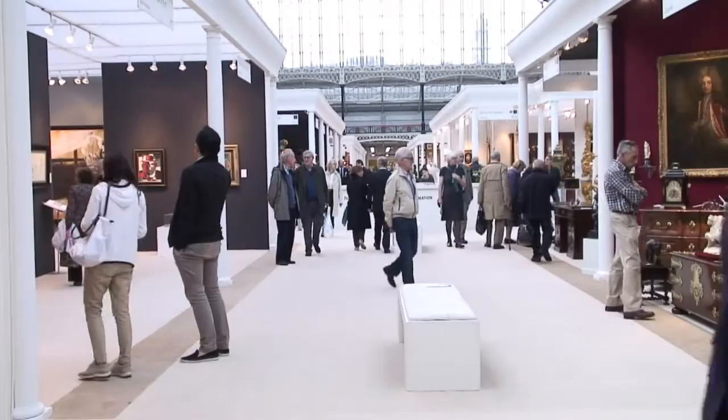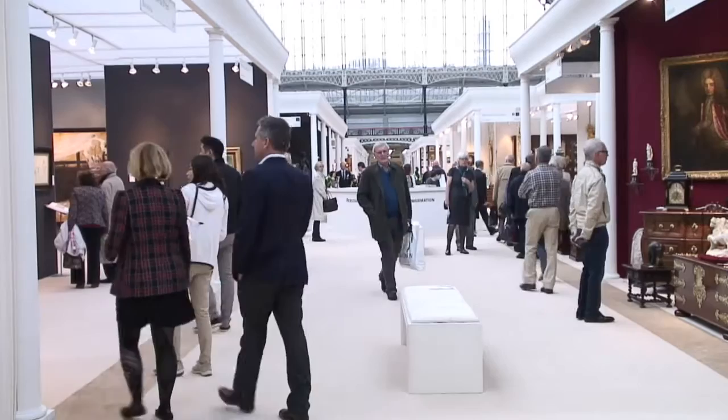Even though I was shopping for clients, I managed to find myself a rather grotesque carved lion's head balustrade terminal. Now what on earth am I going to do with that? I really enjoy the fact that Olympia is so eclectic — there are just so many unusual pieces here from across the antique spectrum.